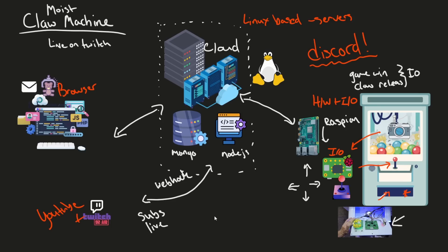Let's talk about the claw machine game. Initially, we talked about the Moist Claw Machine, which is going to be live on Twitch and now on YouTube as well. So if you're a YouTube member or a Twitch sub, you can get a chance to win a prize from the claw machine.